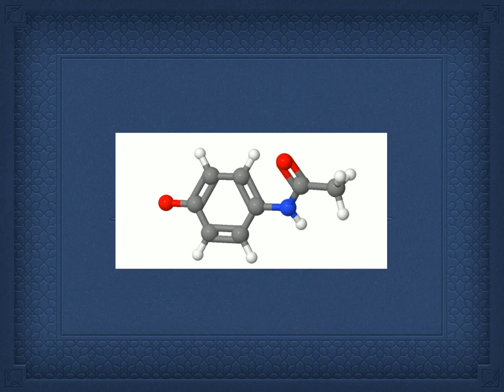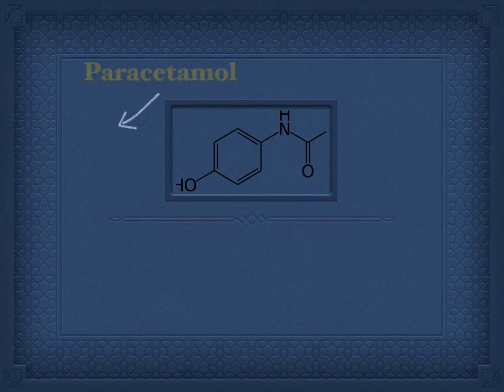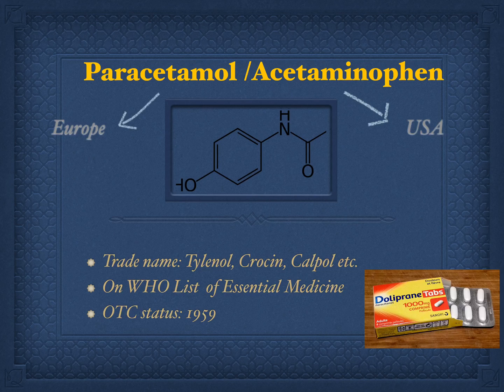Hello everyone. In this video I will try to explain the working and various other aspects of probably the most commonly used medicine worldwide — paracetamol, the name used in Europe, or acetaminophen as it is called in the USA. It is available under various brand names such as Tylenol, Calpol, etc.